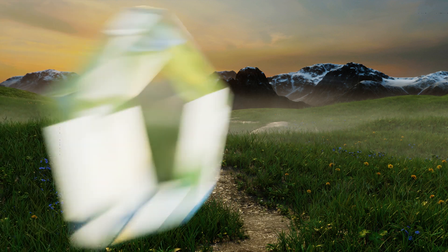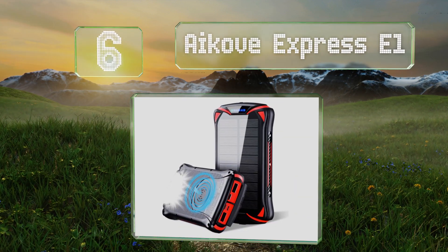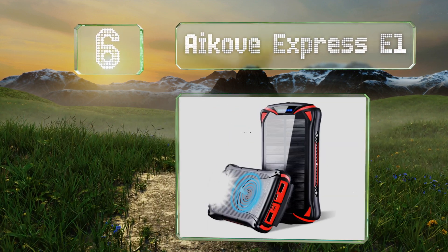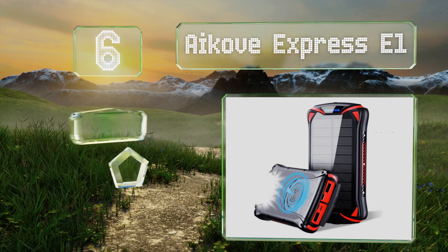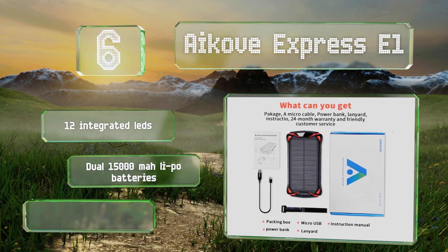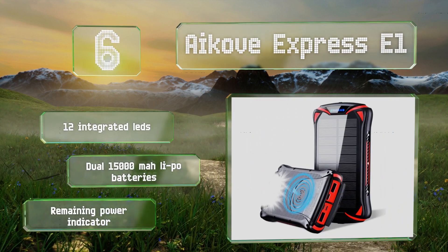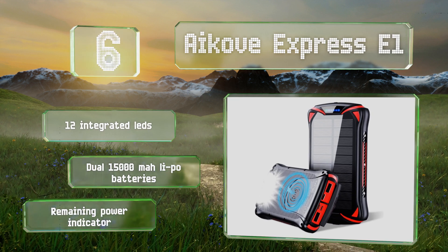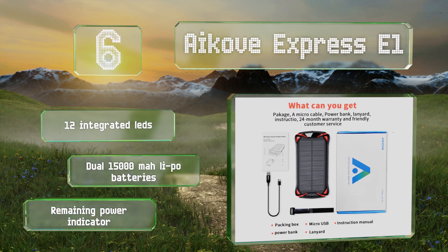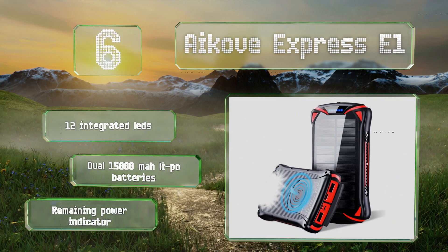Coming in at number six on our list, the Aikove Express E1 has several inputs, one of which is a Type-C and one that's a micro USB, and you can use them simultaneously to bring its recharge time down to eight hours. Alternatively, you can plug in a single Lightning cable if you don't mind waiting 14 hours. It includes 12 integrated LEDs, dual 15,000 milliampere-hour lithium polymer batteries, and a remaining power indicator.